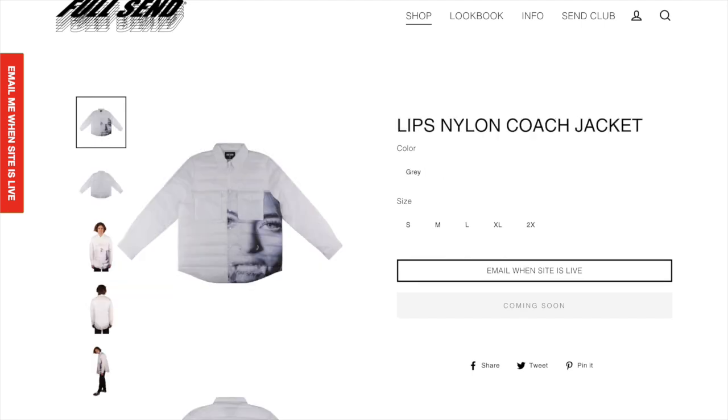Next up we got the Lips Nylon Coach jacket and I just think this one looks super weird. I'm not trying to wear another dude's lips on my jacket. It's just a really weird item that I don't think a lot of people are going to want, and it's probably going to be super expensive, so I definitely wouldn't get this one.